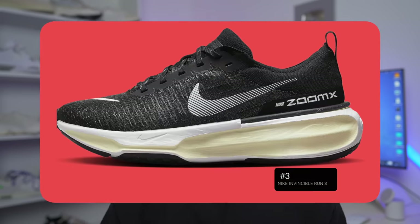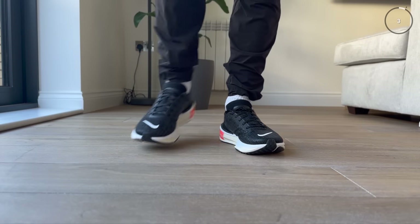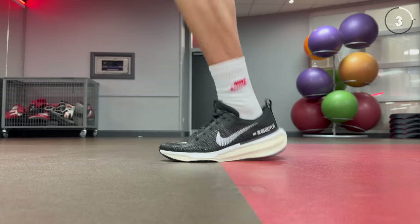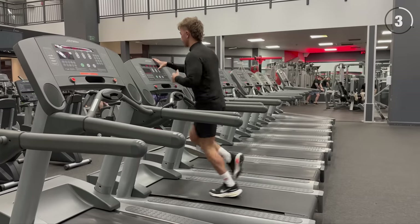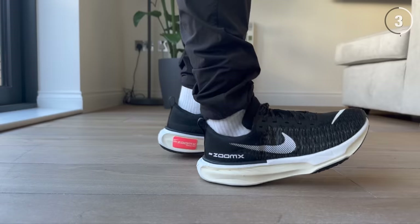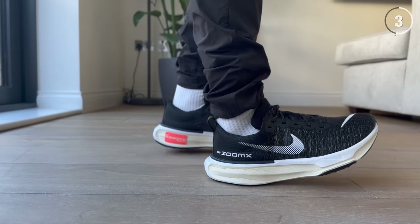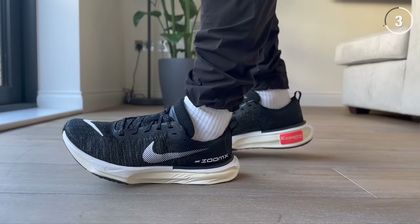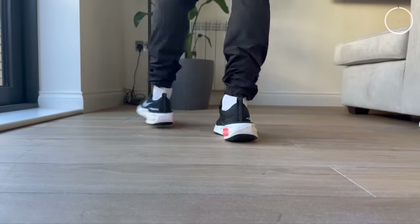Now with the honorable mentions out of the way, let's get into the top three. Taking the third spot is the Nike Invincible Run 3. This sneaker was very close to being my favorite shoe of 2023 — it's definitely the most comfortable sneaker I've ever tried. It's really the peak of Nike innovation when it comes to cushioning technology. It has a full-length ZoomX midsole, which Nike usually adds to their most high-end performance running sneakers, and it feels absolutely insane to walk around on. If you haven't tried ZoomX before, it's almost like a whole new experience. I also think they did a good job improving it from the previous versions, the one and the two. The main drawback is its price point coming in at a pretty hefty $180, but even at full retail price, I don't think you'll regret picking a pair up if you value comfort in your sneakers.